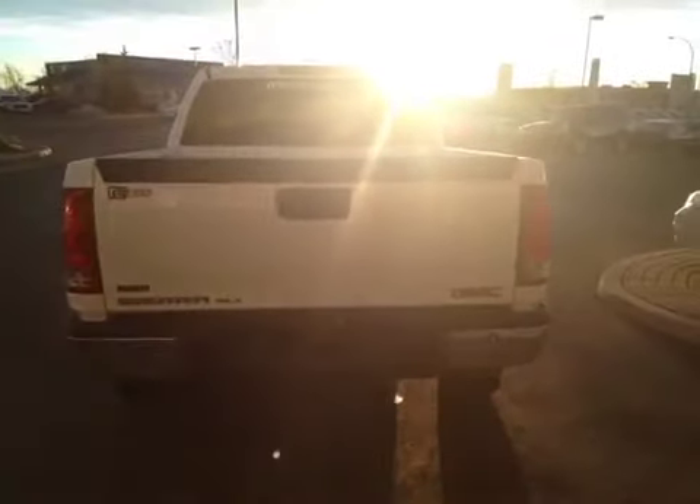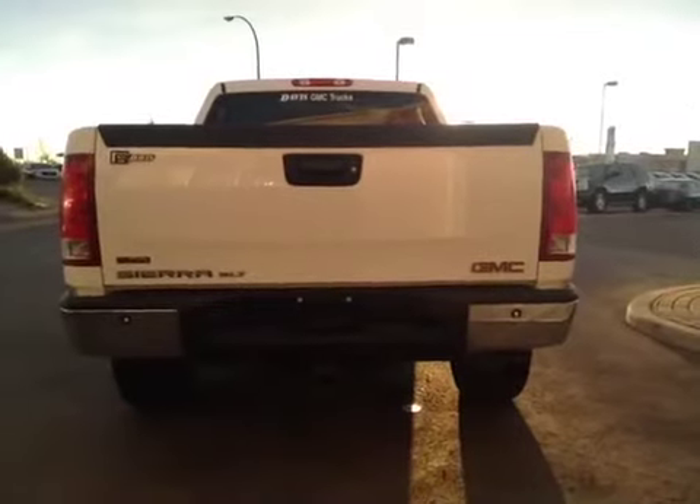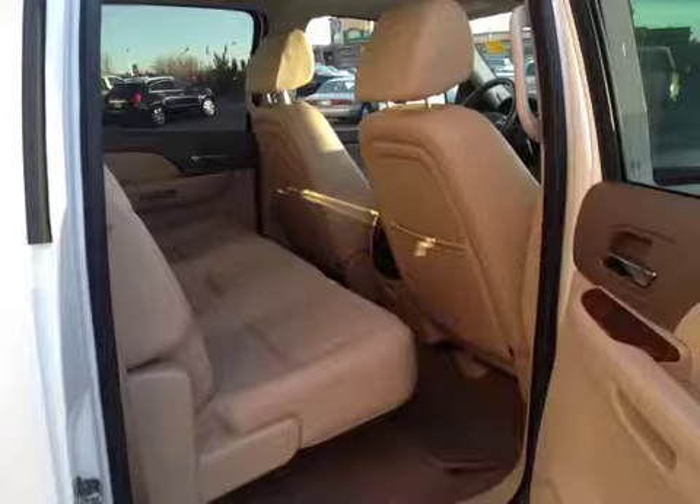The truck is flex fuel capable and also comes with a trailering tow package. The rear seat has seating capacity for three.